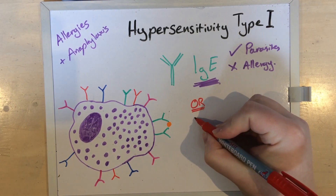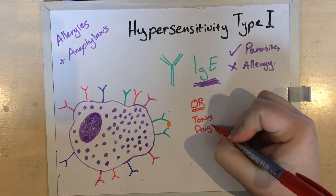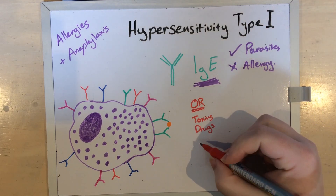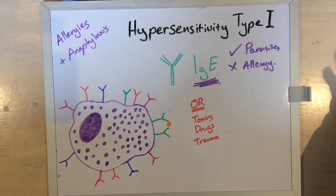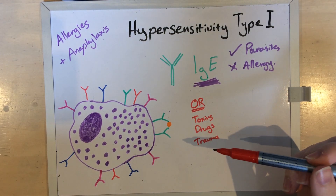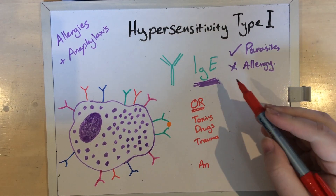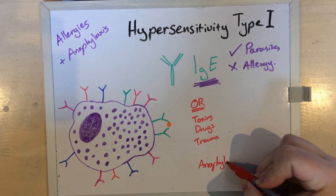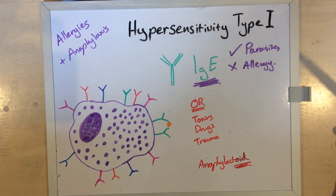There are other things which can also activate mast cells: some toxins, some drugs if you're particularly unlucky, different inflammatory proteins, and even physical trauma. Crushing a mast cell will cause it to activate and release all those granules. Cancerous mast cells are particularly prone to activating if you poke them too hard. While these reactions can be severe, they're not anaphylactic because they don't use IgE — they're actually anaphylactoid, because they look an awful lot like anaphylaxis, but IgE isn't involved at all.